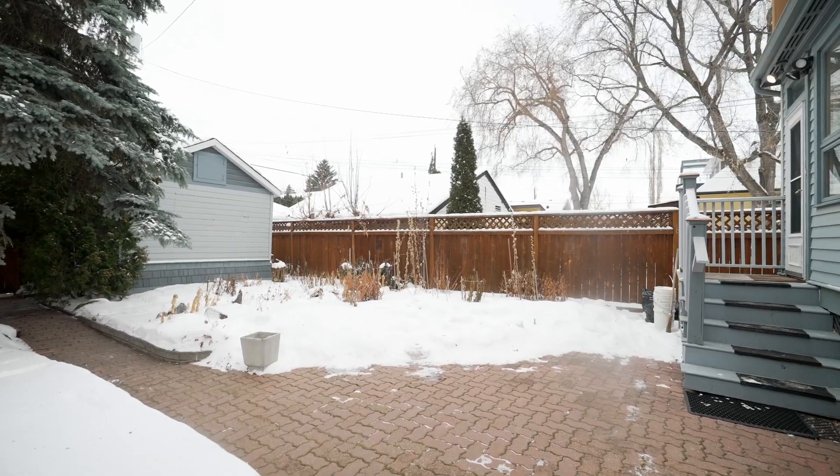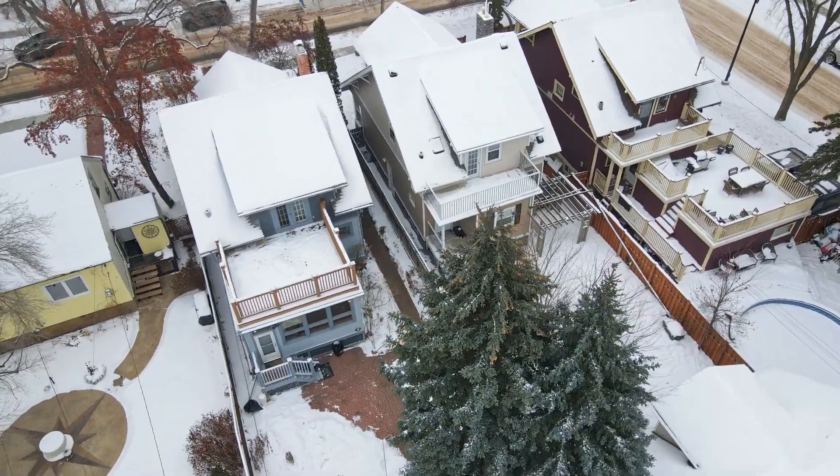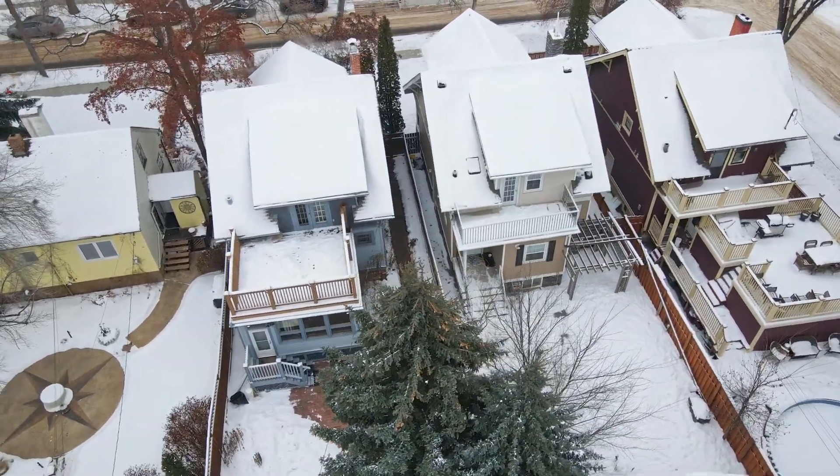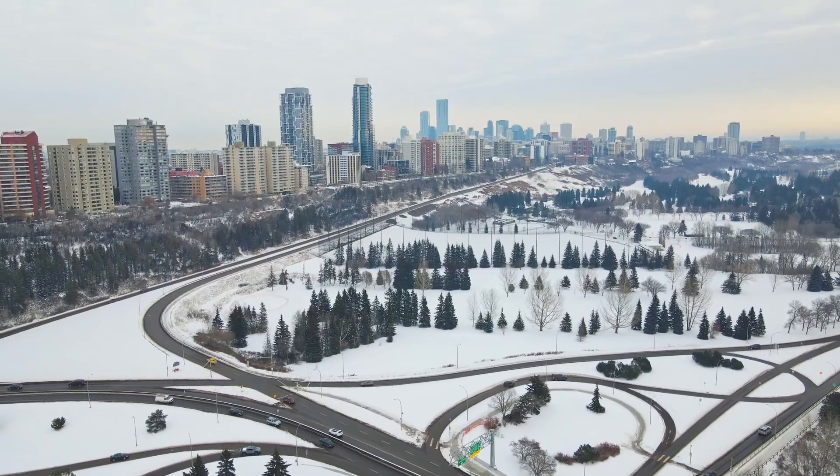This home is walking distance to the river valley, trails for running, biking, and cross-country skiing. There are schools in the area and a skating rink and spray park. You're five minutes from Westmount Shopping Center, St. Albert Trail, and Yellowhead Trail.